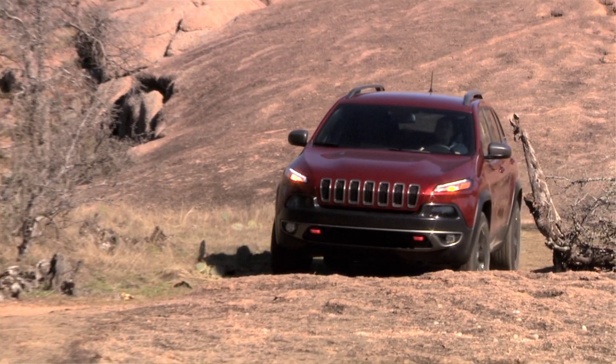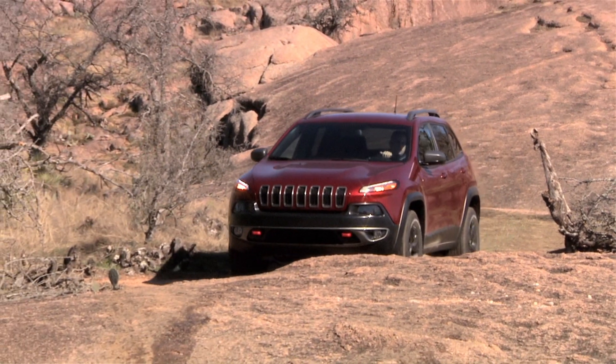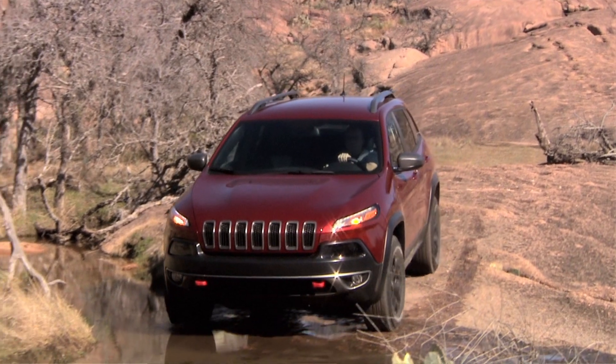When we did our most recent testing in Moab, which is out in Utah, it's more of a dry desert area, but it's beautiful red stone mountains and different trails that you can take.